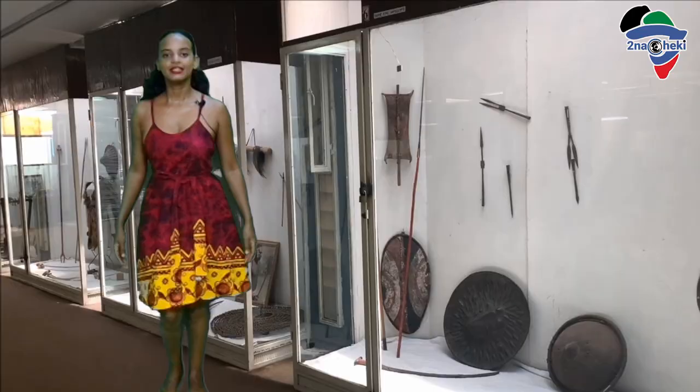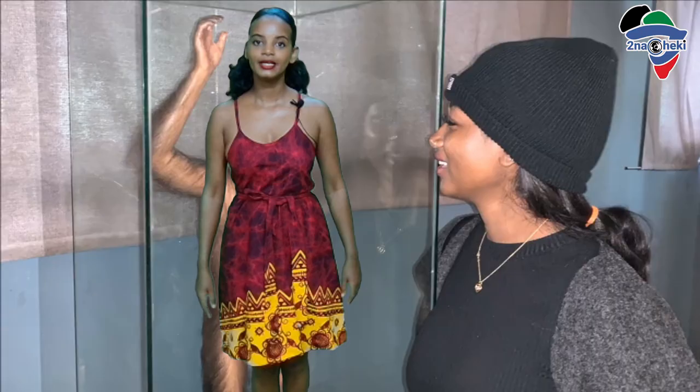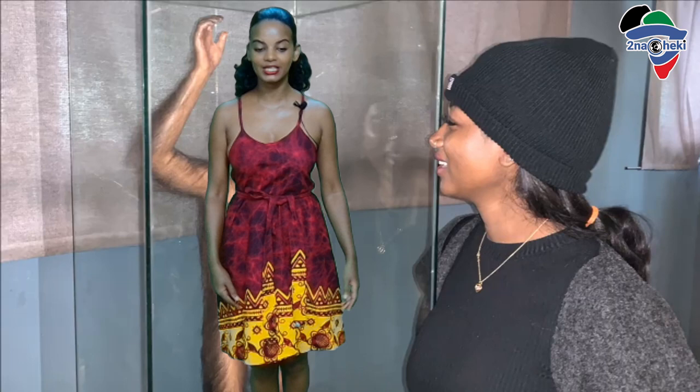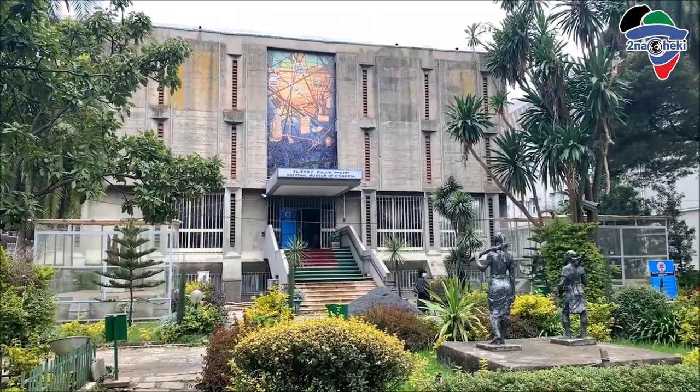The Danakil Depression is not only famous because of its visual beauty. In 1974, researchers found the remains of Lucy in the Danakil Depression — Lucy being one of the earliest known human ancestors. If you're interested in learning more about Lucy, you can find her remains in the National Museum in Addis Ababa, Ethiopia.